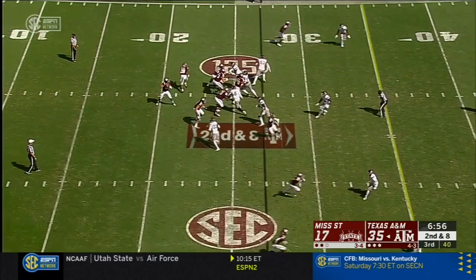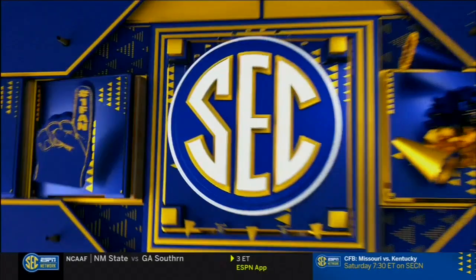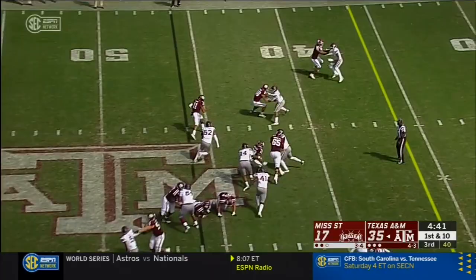Here comes some pressure off the edge by the Bulldogs. Mond over the middle — nice grab back by Jamon Osmond, picks up 14. Had to reach way out in front of him to hold on to that. When you get pressure from the left side, work away from the rotation — backside slant. So many middle field safeties, they're just not allowed to have that.